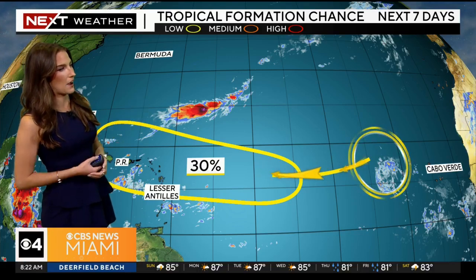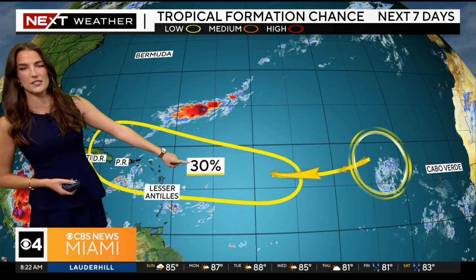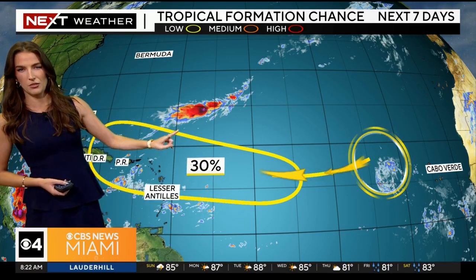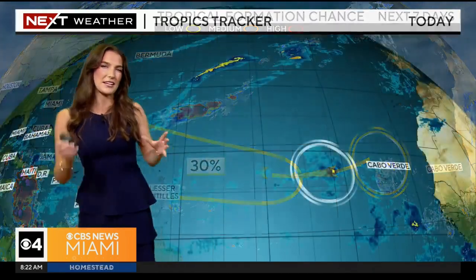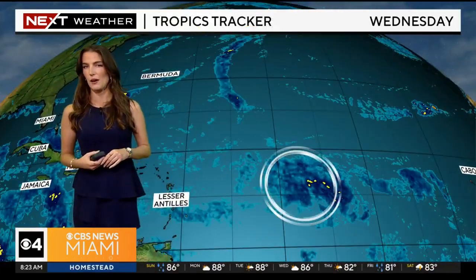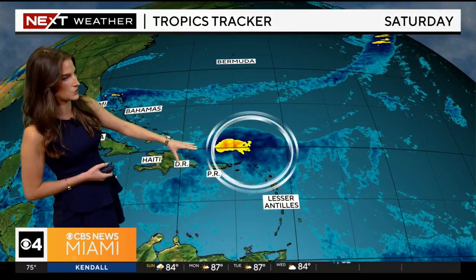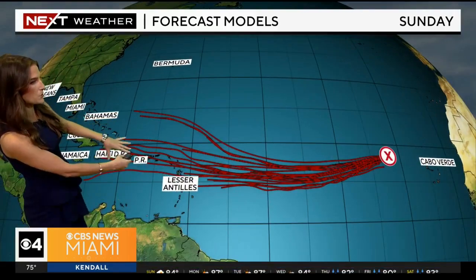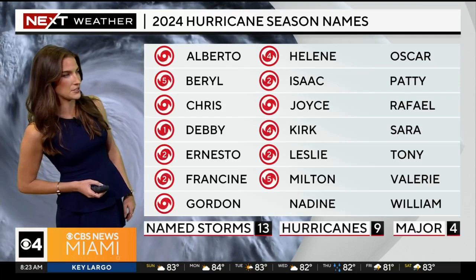Out across the tropics, the only thing we're keeping an eye on is this cluster of storms out near the Cabo Verde Islands, just to the west. The National Hurricane Center just updated this chance of development to 30% — that has increased a touch. It won't have much chance of development over the next few days due to wind shear through about Wednesday. But after that, we'll start to see more favorable conditions for development as it gets closer to the Lesser Antilles and Greater Antilles. We will have to watch this heading into next weekend. Models are agreeing on a generally westward track, and we'll continue to bring you updates.